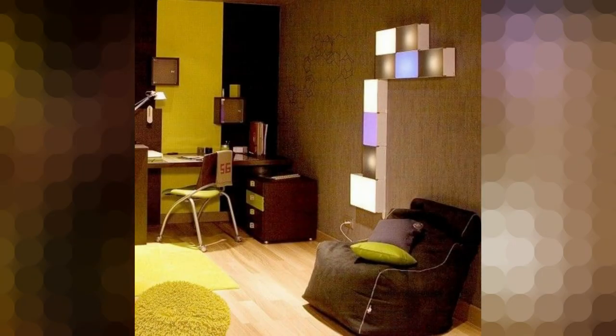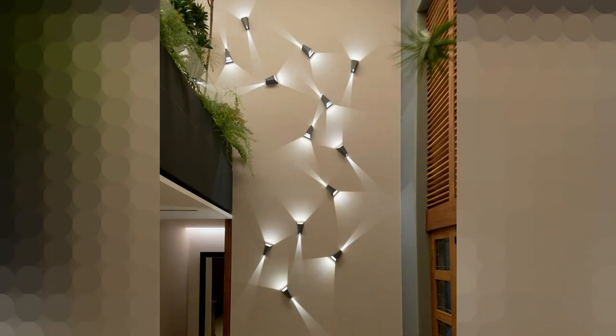For more lighting ideas, you can check out my other videos and subscribe to my YouTube channel for home decorating and interior design inspirational videos.